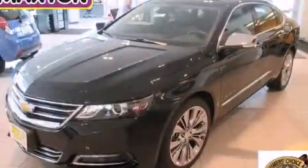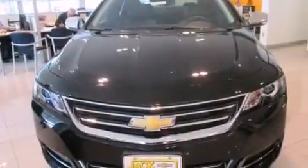This is a brand new 2015 Chevrolet Impala. It features a 3.6-liter, six-cylinder engine and an automatic transmission.